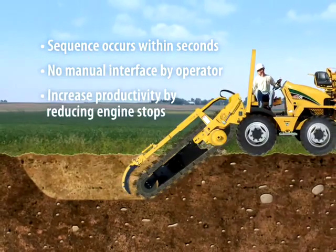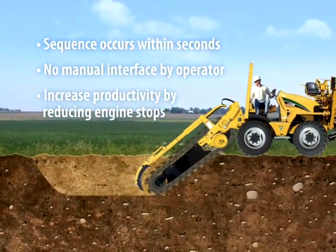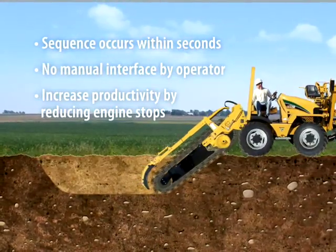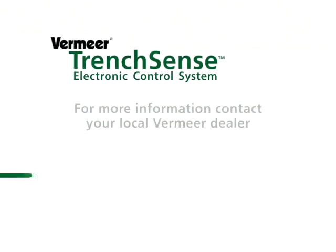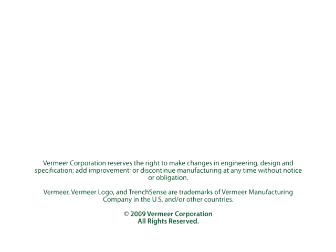Overall, productivity can be increased by reducing the occurrence of engine stops, as well as the time and effort involved with restarts. For more information on the Vermeer TrenchSense electronic control system and other productivity-minded features available, please contact your local Vermeer dealer or visit vermeer.com.